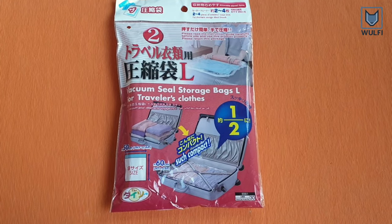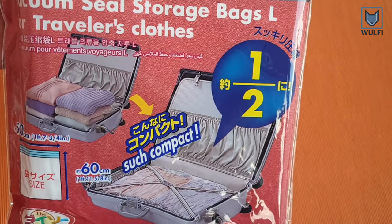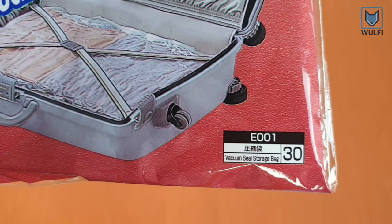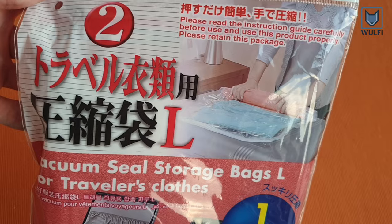Now it's time for the second product. This one is supposed to help you with packing your suitcase and it is going to save you space. It is a vacuum seal bag that compresses your clothes.